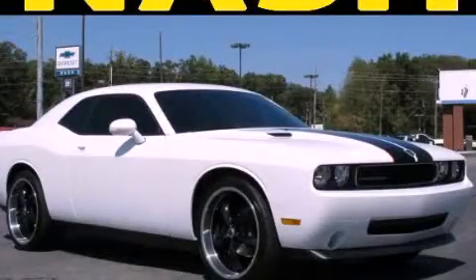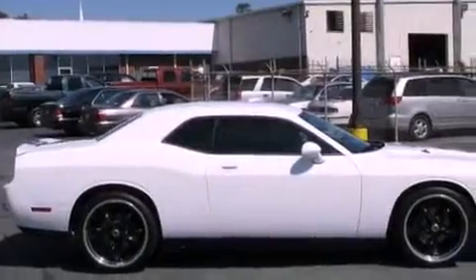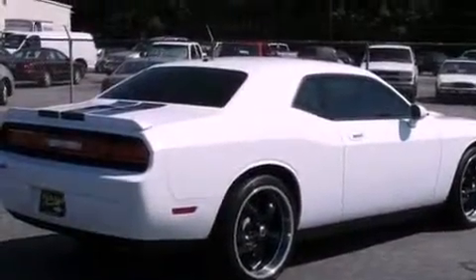This is a 2010 Dodge Challenger, pushing the limits of automotive excellence. It has a 3.5-liter, 6-cylinder engine and a 5-speed automatic transmission.